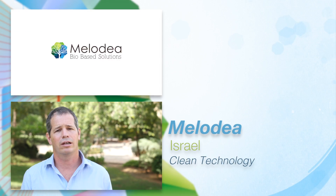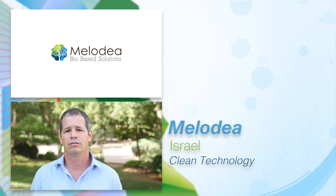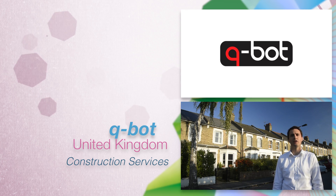In Melodea, we harness the power of nature's building blocks combined with creative science to develop revolutionary materials. Our robots turn difficult, dangerous, and disruptive jobs into clean, efficient, and safe processes.